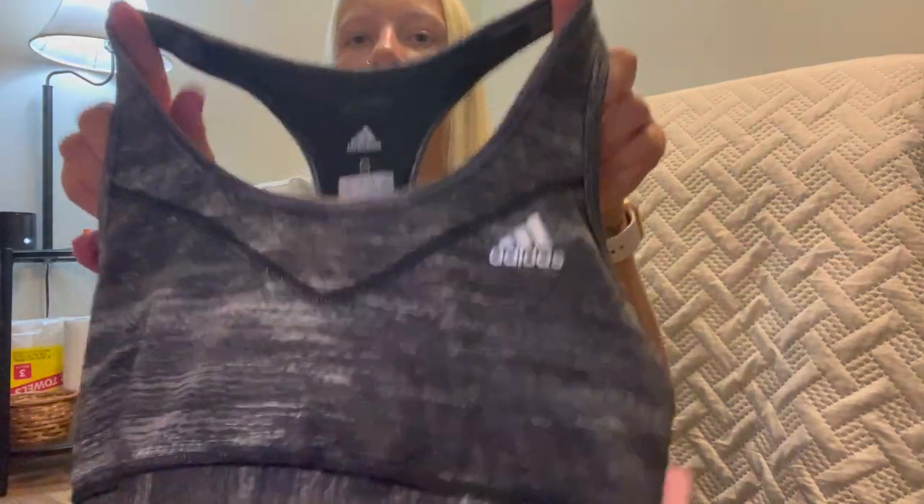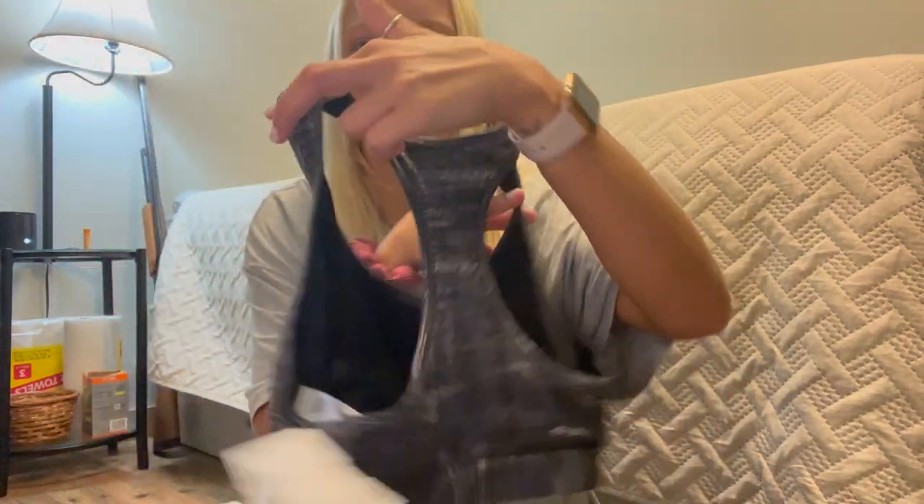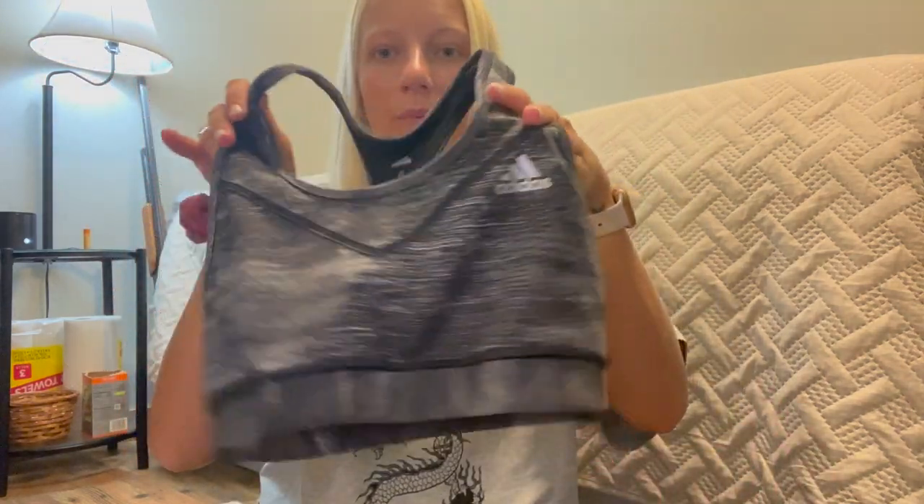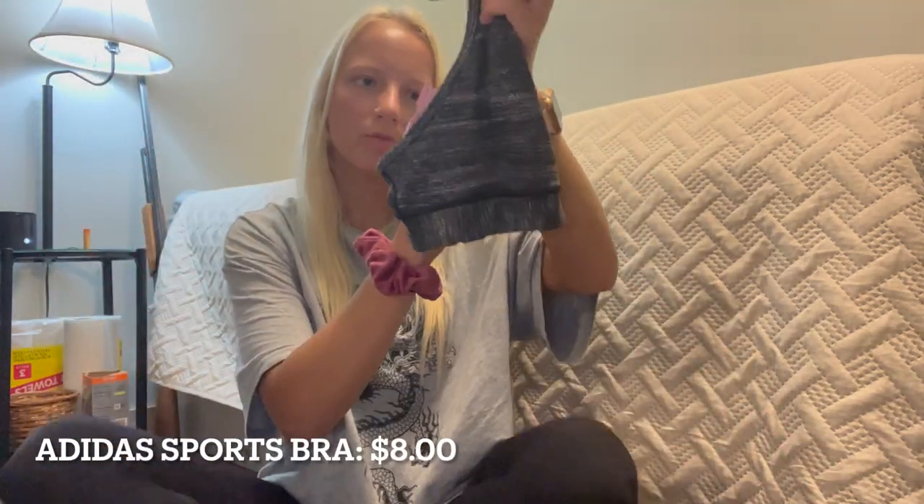I also got a simple sports bra. I'm always looking for basic sports bras, especially black ones — that's my go-to. I got this Adidas black and white one. Normally I wouldn't get a sports bra with a pattern on it, but it was really comfy when I tried it on and it fit me well. Adidas sports bra, eight dollars.